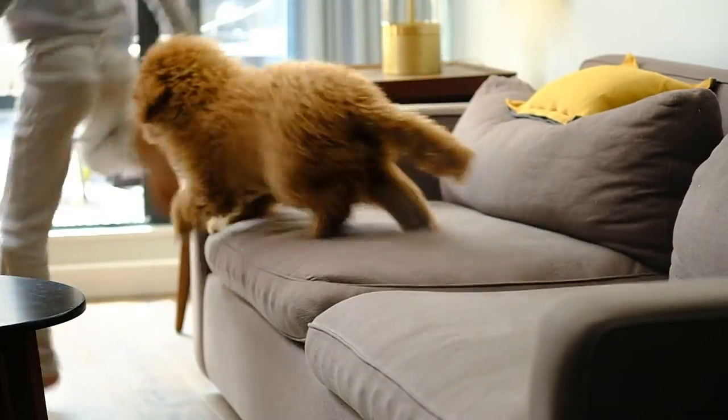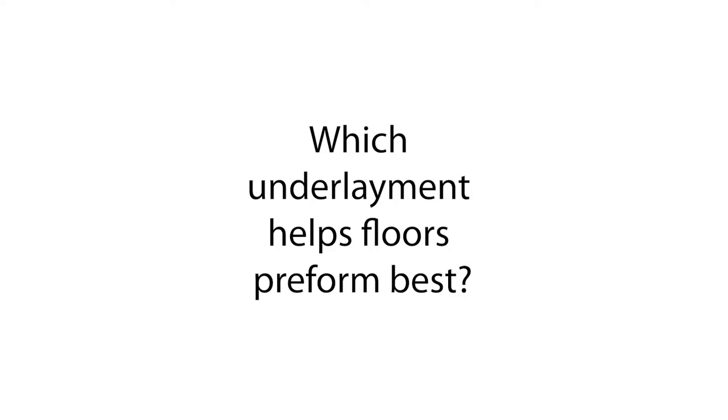New floors need all the help they can get to handle the hustle of real life. Which underlayment helps floors perform best? Let's see!